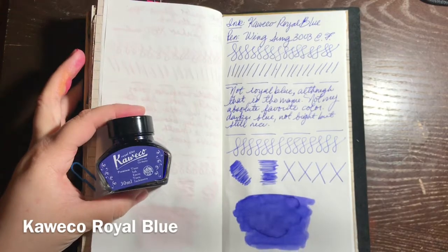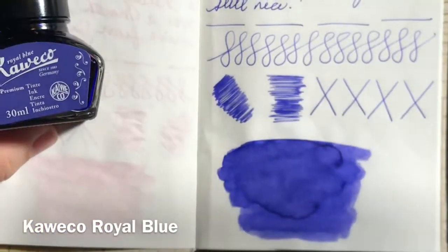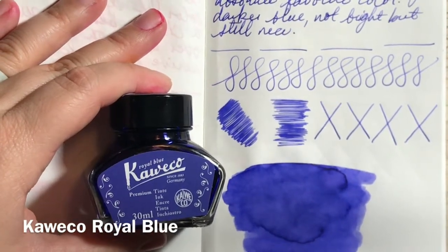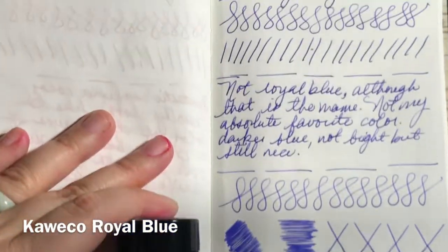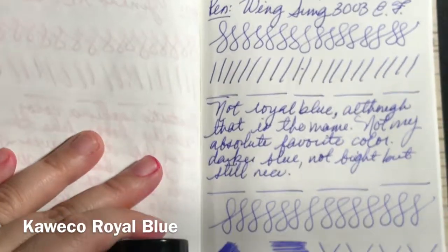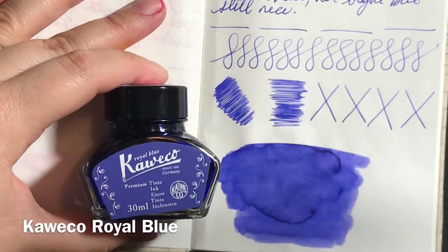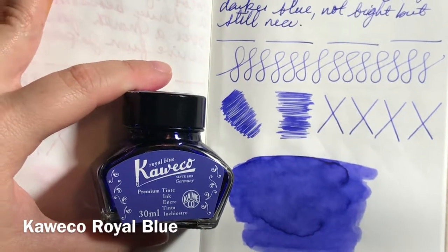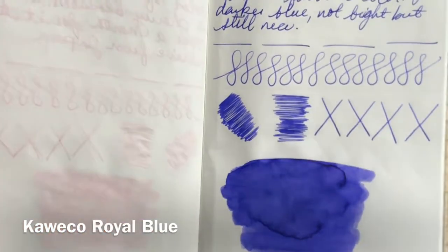Here is a writing sample on Tomo River paper - this is an insert that my friend M sent me for Christmas, and I've been using it to document all my inks. This is a big swab of it on the bottom of the page and you can see how it writes on a regular basis. It's just a blue, kind of boring to my taste, but I have it and it'll be something I use for serious documents or work.